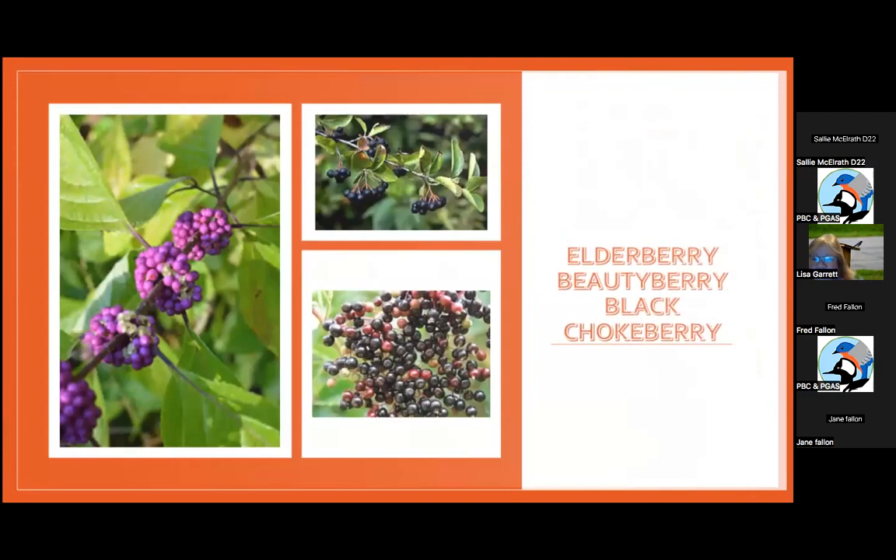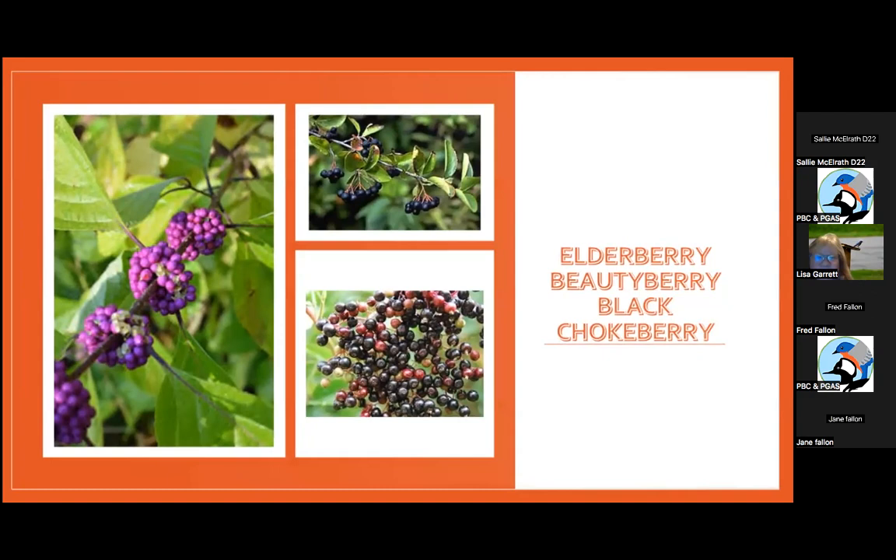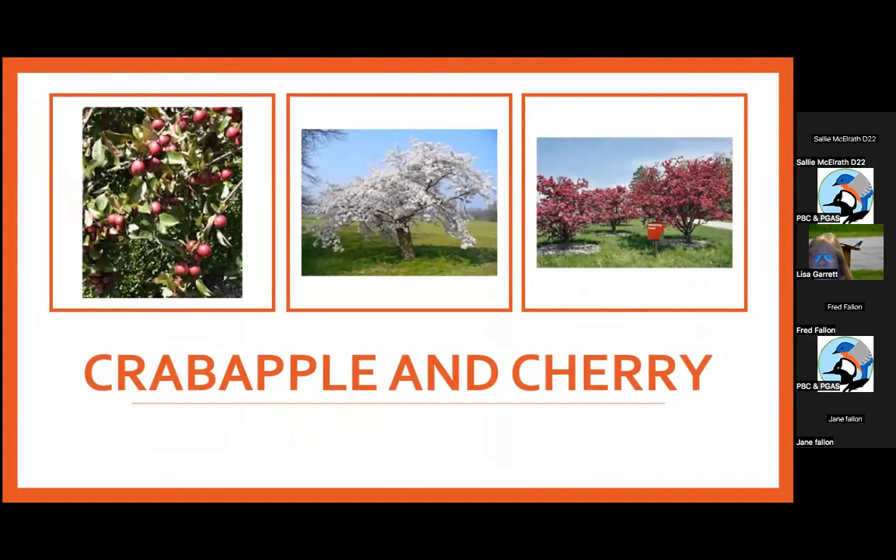Elderberries, beautyberries, and chokeberries are very good for wildlife. For beautyberry, make sure you're getting the coastal plain American beautyberry where the berries are in thick clumps, versus ornamental versions with tiny berries on little strings — not really causing a problem but doesn't provide as much food or fat for native birds. Crab apples and cherries are also good — crab apples persist. Persimmons, which I didn't put on the list, are also a very good native tree you could have along your property lines.